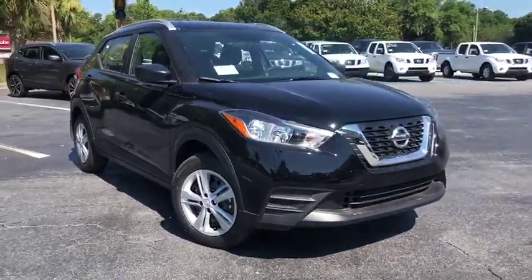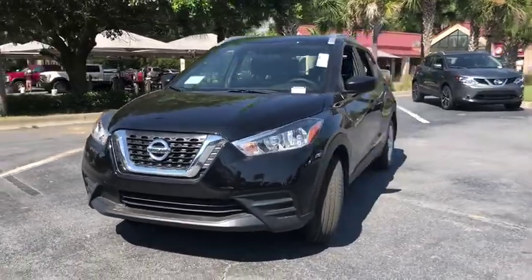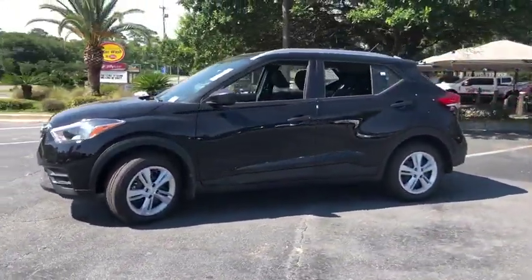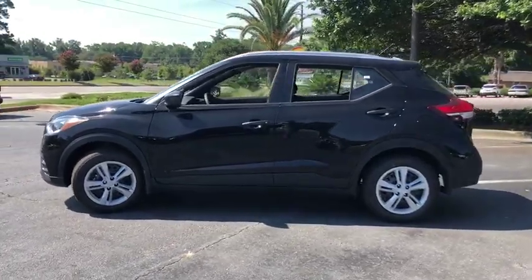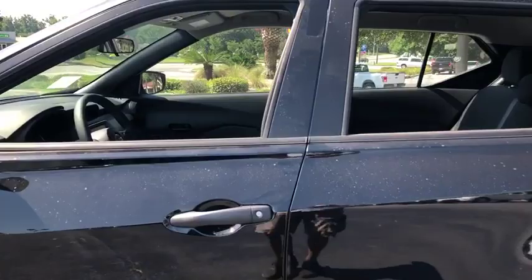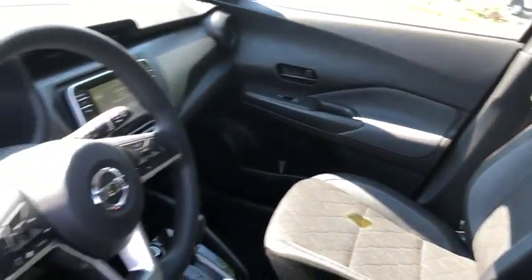We are pleased to show you the 2019 Nissan Kicks. The Nissan Kicks is a crossover vehicle that will demand attention with its styling and impressive performance. Plenty of interior room allows for a comfortable ride, while including all the latest technology features. This vehicle has less than 100 miles.